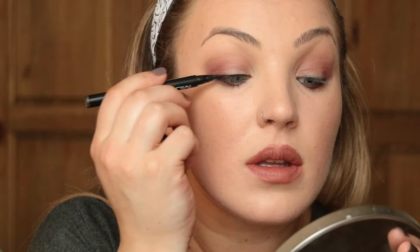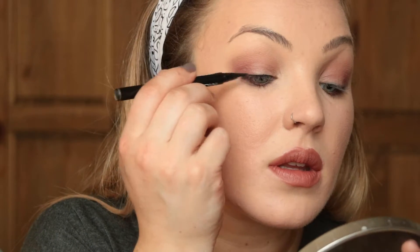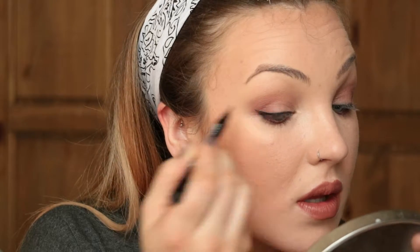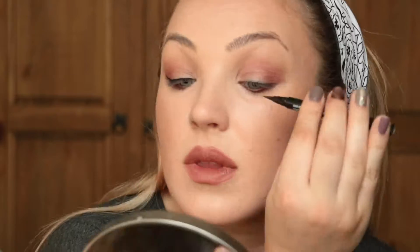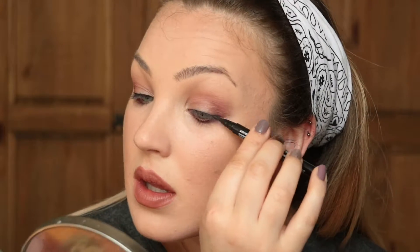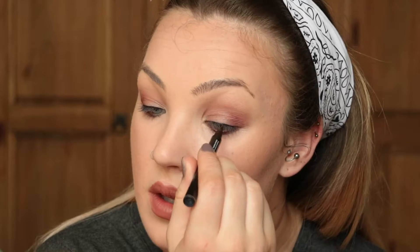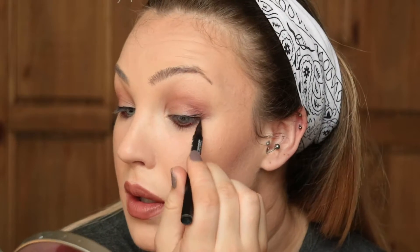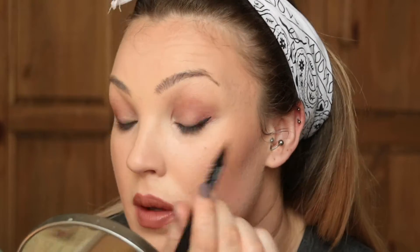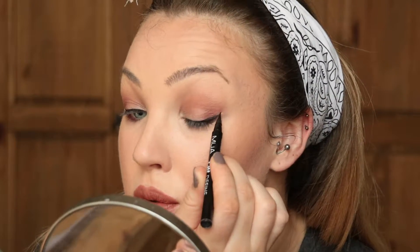For eyeliner I'm using the Makeup Academy felt liner, which I've been using a lot recently. I like it because you can be quite lazy and almost lean it against your eyelashes to get a really good straight line — use the side of the felt tip. It's easy to do a small wing too. When I did a big wing it creased a little, but I just have creasy eyelids. It has a really good sharp nib so you can create a good point with it.